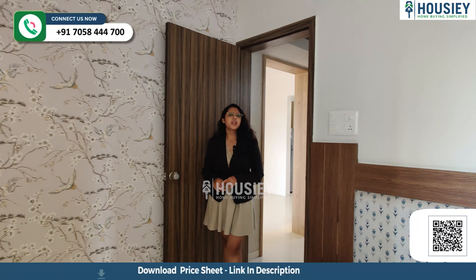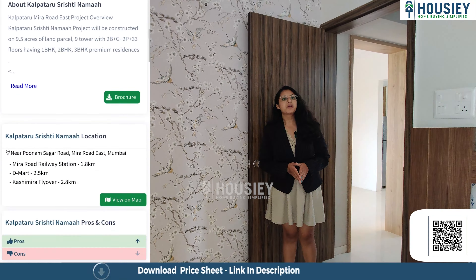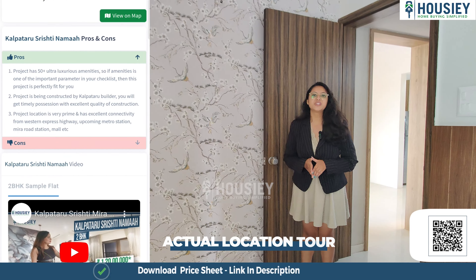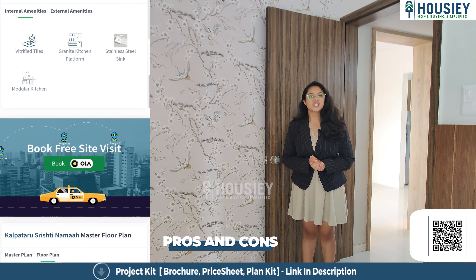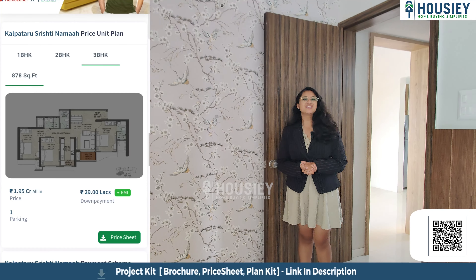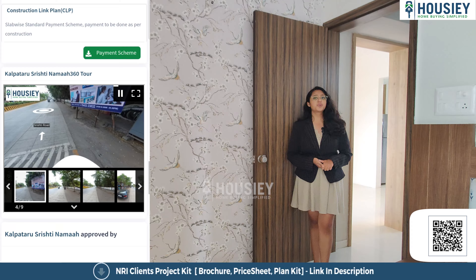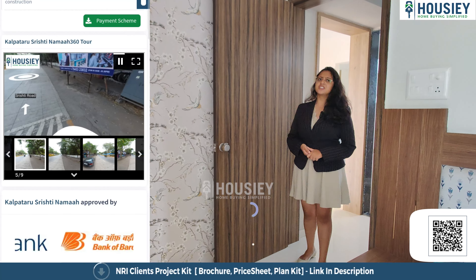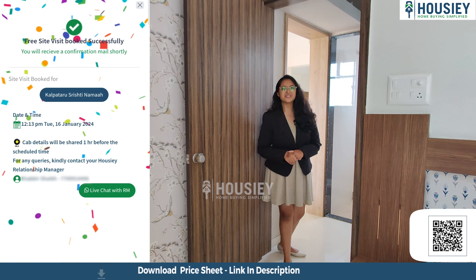Let's tell you what features you have in the Housie app. In the app we provide you the actual location view, sample videos with the pros and cons of the project, payment scheme and EMI schedule, and the 360-degree tool. To grab all these features, register quickly on www.housie.com and schedule your free site visit.